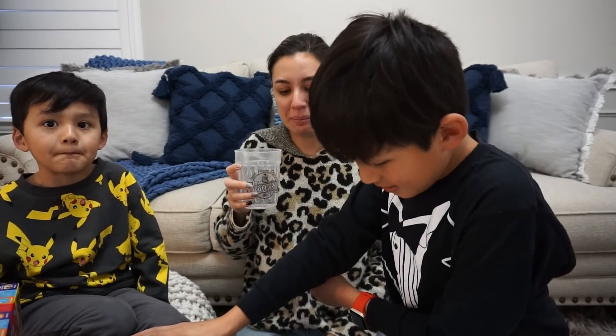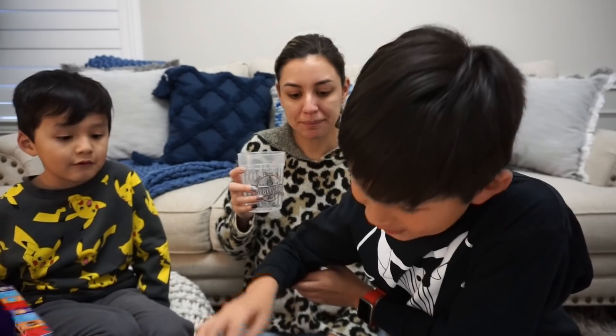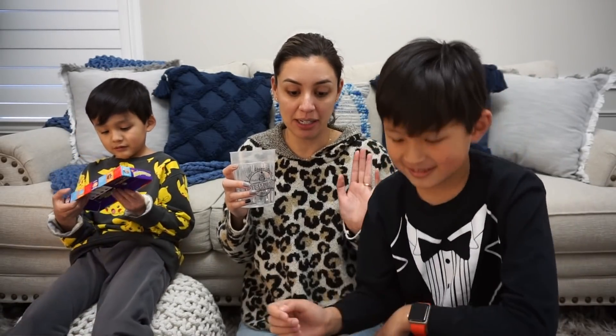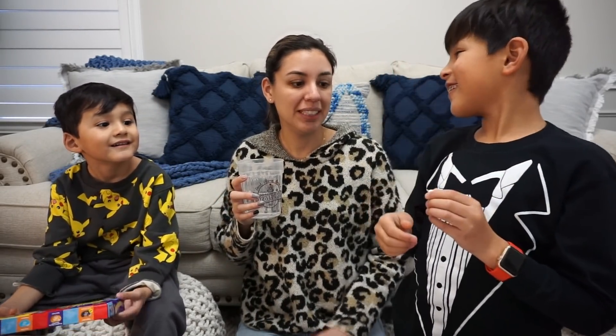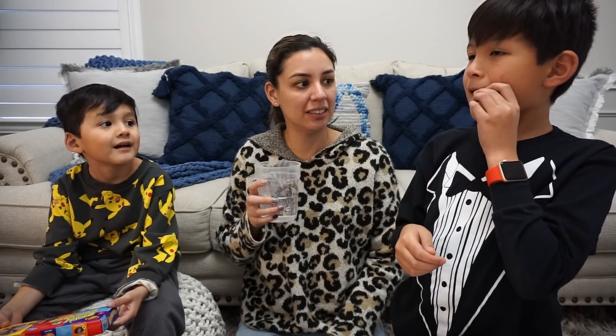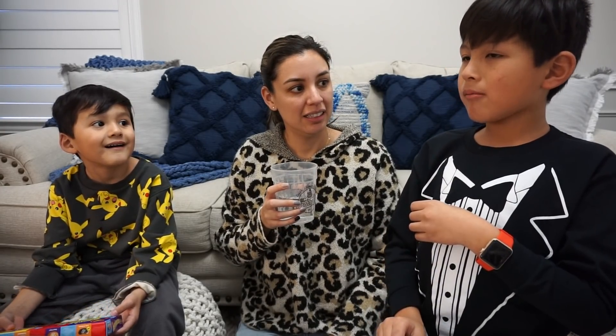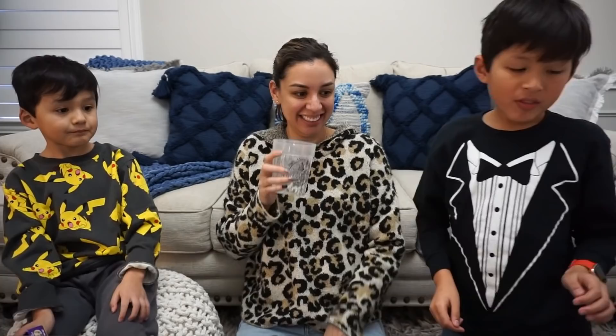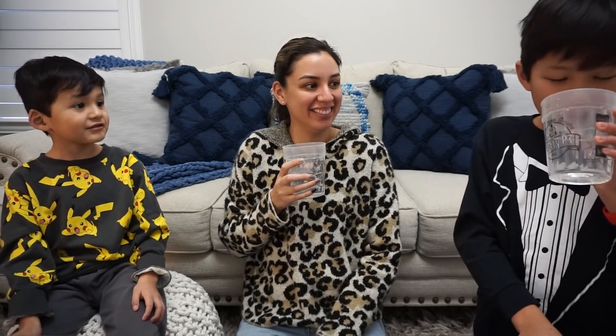Buttered popcorn or rotten egg? I can vouch that that literally tastes like a rotten egg for real. Is it a rotten egg? You don't know because it has the hard shell on the outside. Where's my water? She stole my water! Don't vomit in my living room. Do not vomit in my living room.